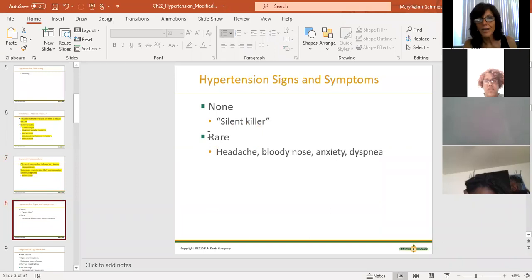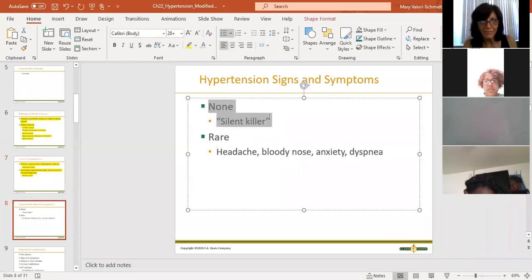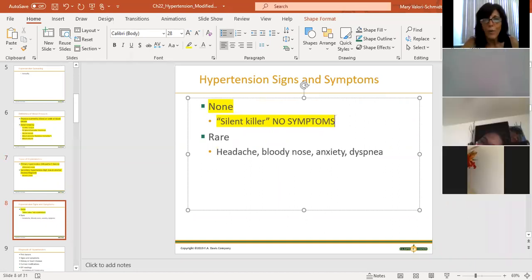The silent killer - there are NO symptoms. You can have high blood pressure for a very long time and never know it unless someone checks your blood pressure. When we talk about things like headache and nosebleeds, that means it's been either not diagnosed or not treated, and now you're on your way to a stroke. Those symptoms are rare.